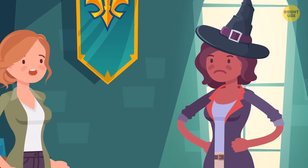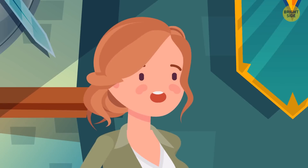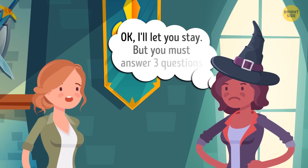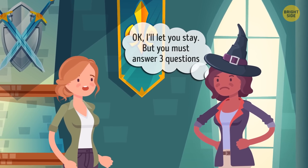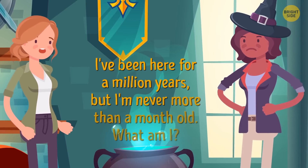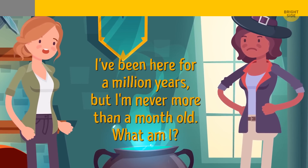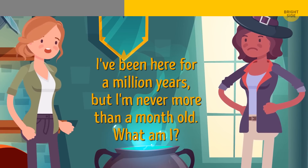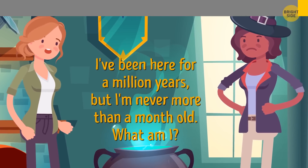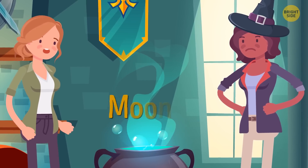Fiona got very angry when she found out that Betty had interrogated her dearest friends. Betty apologized. Fiona said, 'Okay, I'll let you stay, but you must answer three questions.' Here's the first one: I've been here for a million years, but I'm never more than a month old. What am I? Have you guessed it? The correct answer is the moon.